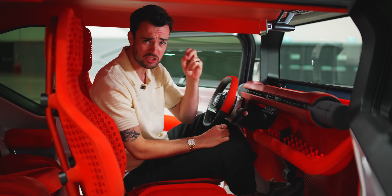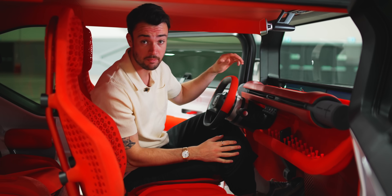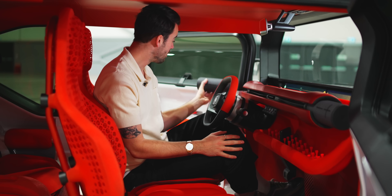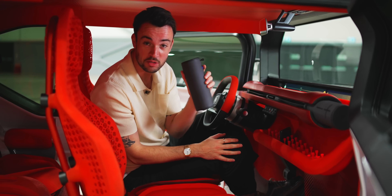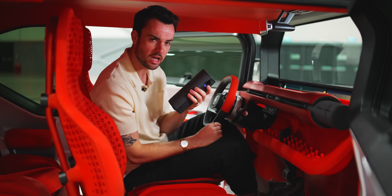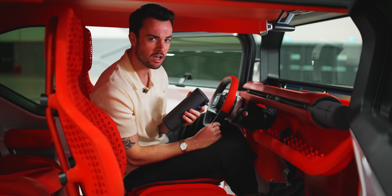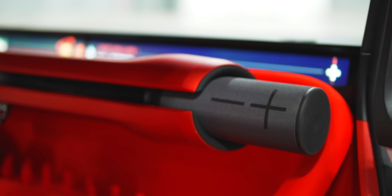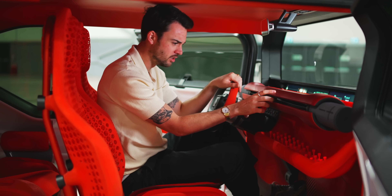I like to think the buttons are hollowed out to save that extra couple of grams, because the weight saving in this car has been done to an obsessive degree. For example, there's no sound system in the Citroën Oli. Instead you've got mounts for two Bluetooth speakers which you can take with you to the beach. Do you know how much that saves over a modern car? About 250 grams. So if you have a big lunch, you've ruined it.